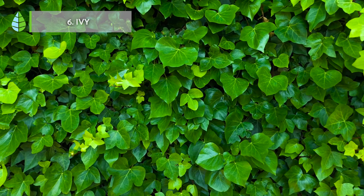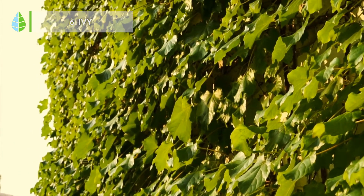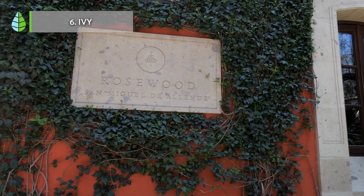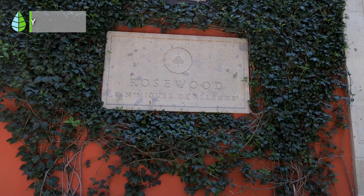Ivy. You will be surprised to discover that this plant is capable of reducing up to almost 60% of the waste particles and toxins found inside in less than 6 hours. Ivy is one of the best options for those looking for a plant capable of adapting easily and without much care.